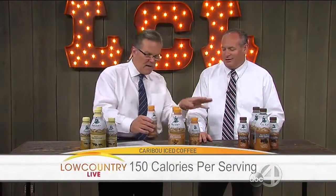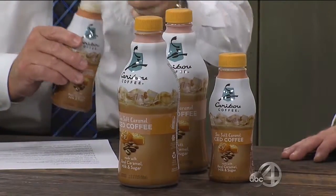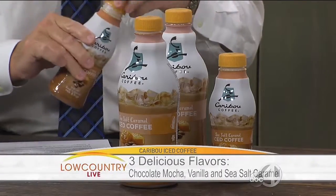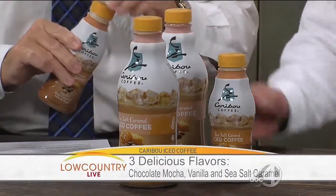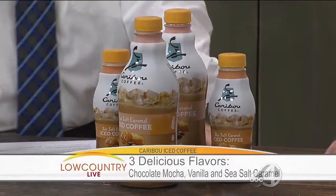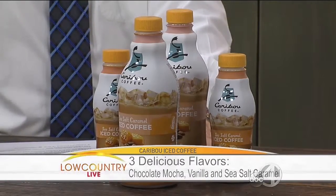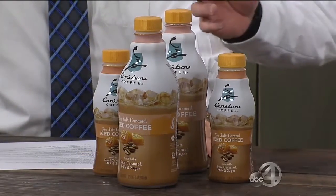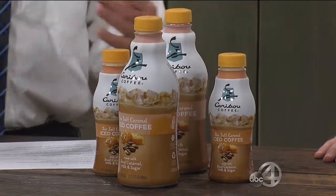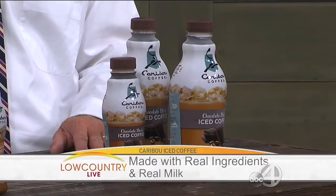I had just a taste of that. While you tell us about these three, I'm going to taste it a little bit more. Well, with Caribou Premium Iced Coffee, it comes in three delicious flavors: the chocolate mocha, the sea salt caramel, and the vanilla. And these are all made with handcrafted Caribou coffee and real ingredients like the chocolate, the caramel, and real milk too. You keep it refrigerated, but it does last a long time in refrigeration.